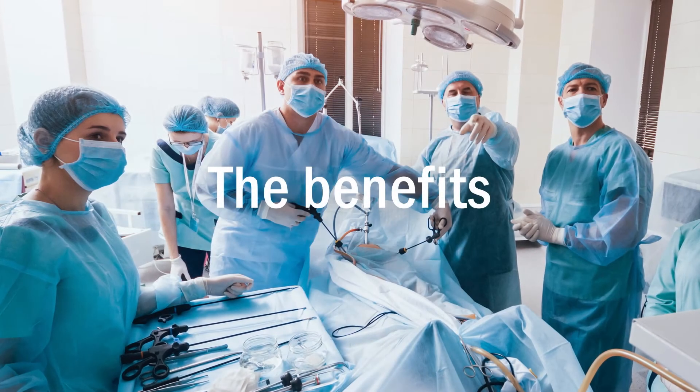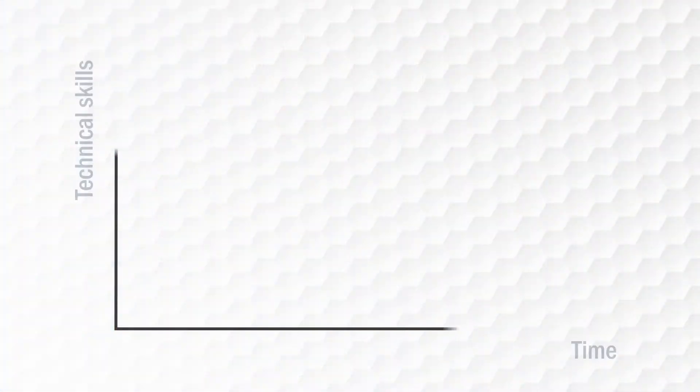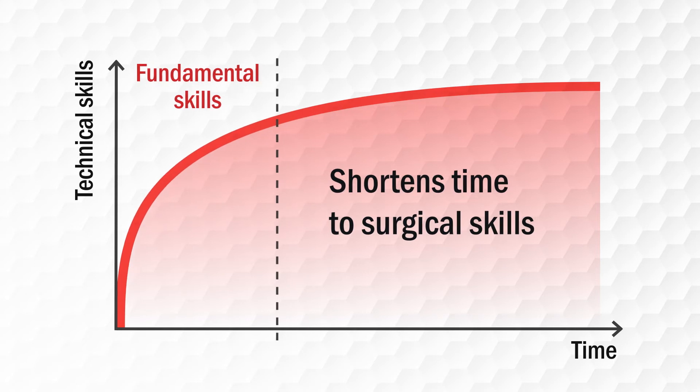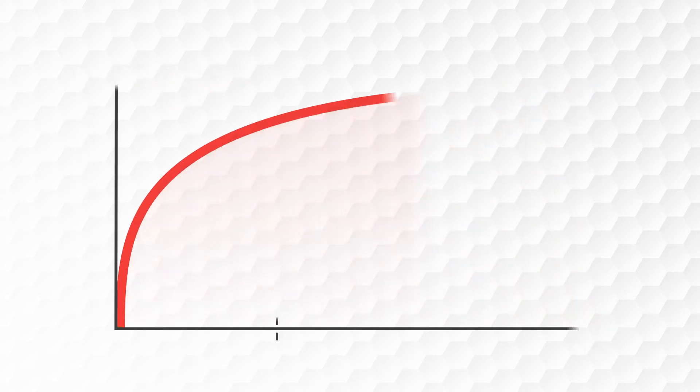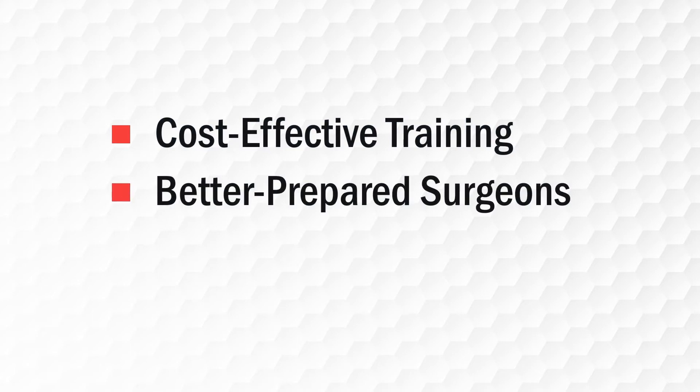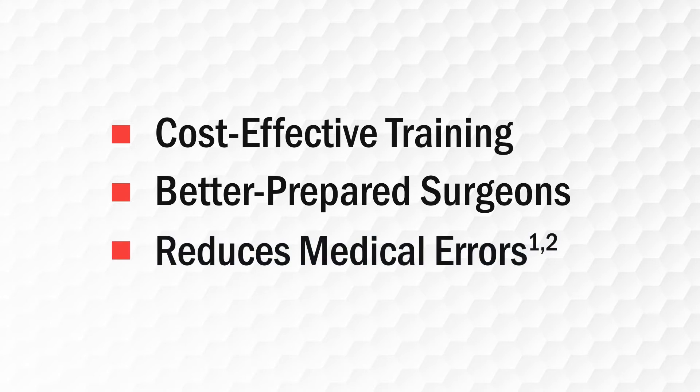There are many benefits to training with LAP-SIM. It shortens the time it takes to train your residents in fundamental surgical skills, away from patients and in a stress-free environment. It delivers standardized, cost-effective training. It makes for better prepared surgeons. And it reduces medical errors.